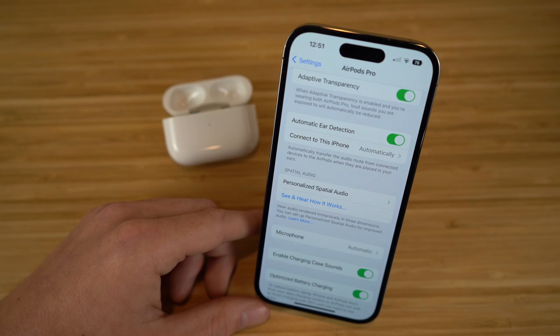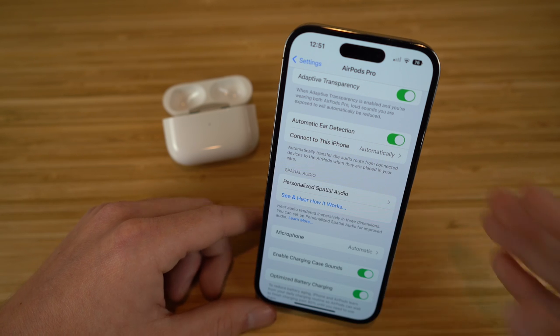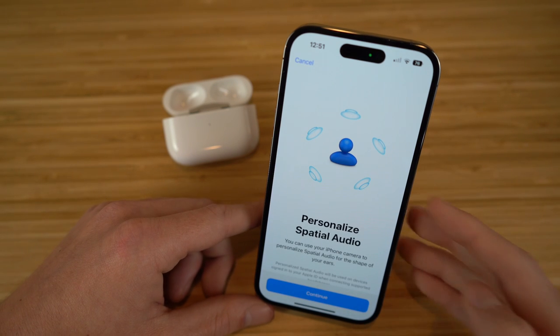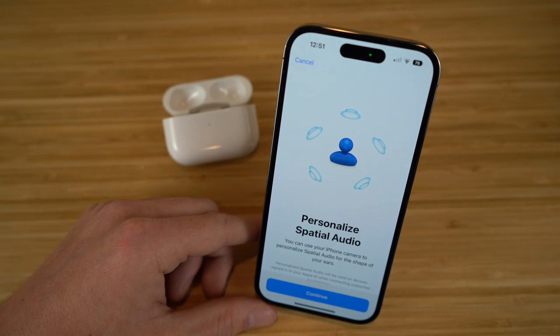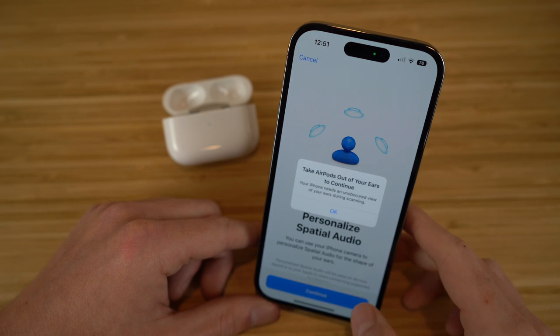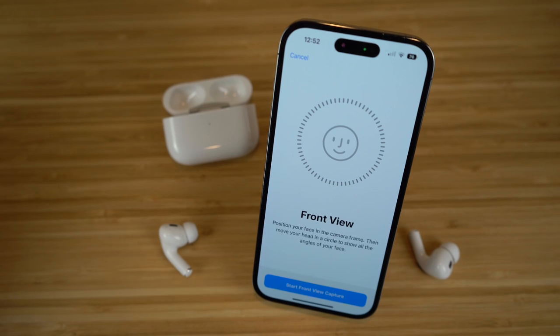Once you're done, you can press done right here. You can also personalize your spatial audio — if we click on personalized spatial audio, what's going to happen is you can actually use your iPhone's camera to personalize spatial audio for the specific shape of your own ears, which makes it very convenient and modeled specifically to your ear size. You're going to want to take the AirPods out of your ears to continue. Basically what you do with the iPhone's camera is position your face in front of the camera frame, then move your head in a circle to show all angles of your face.